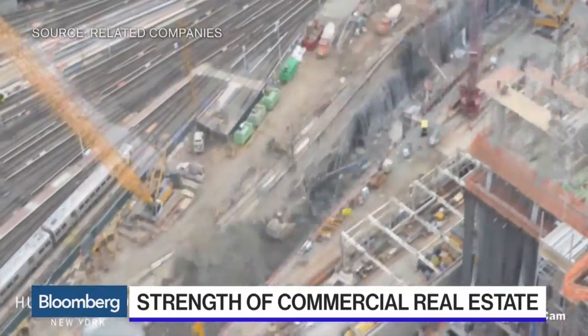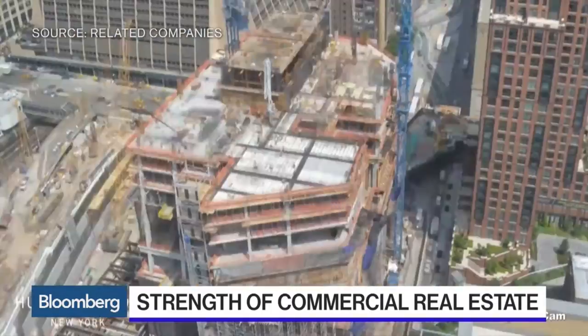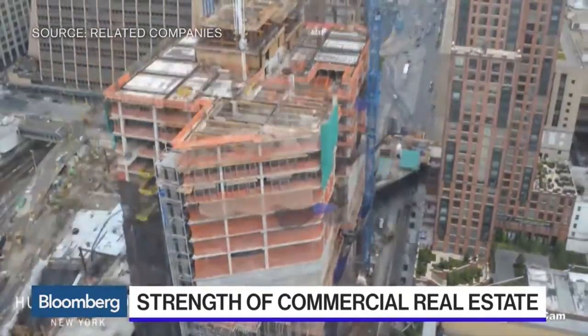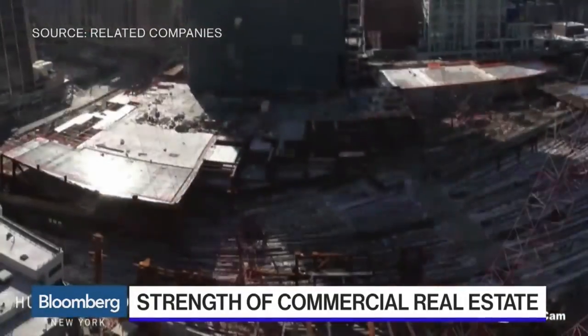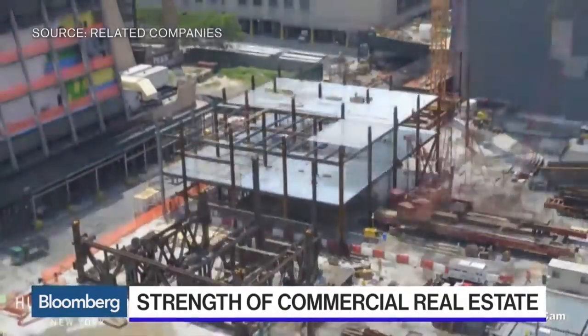Those older towers don't go away. They typically get refurbished and somebody moves into them. It's actually good for New York City to have class B and lower cost office space, because that encourages startup companies or technology companies that may not be able to afford the newer buildings.